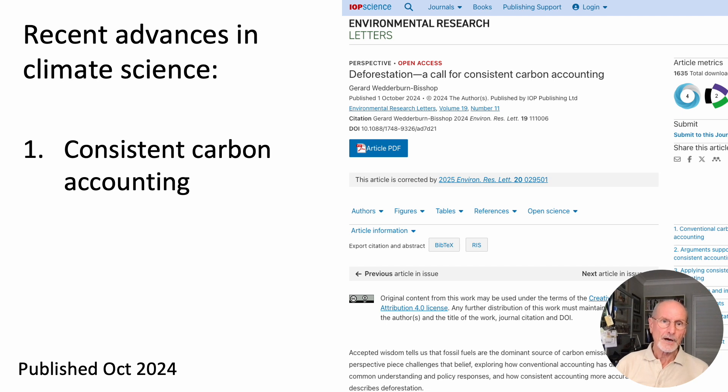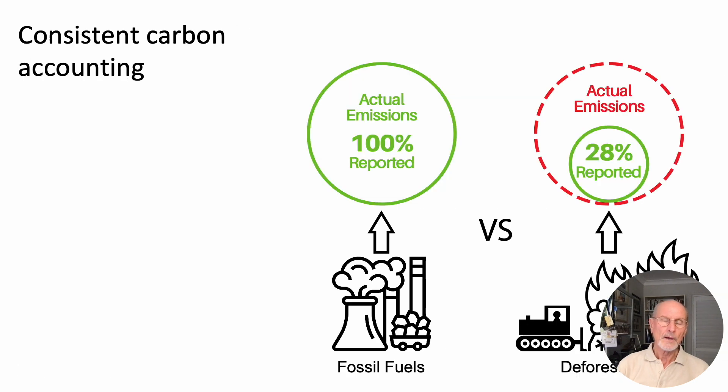The first is Consistent Carbon Accounting, the subject of a 2024 paper. By IPCC convention, we measure the full carbon dioxide emission from fossil fuels, but only about a third of the emissions from land clearing. This is inconsistent because all carbon emissions are equally absorbed by growing vegetation and the oceans, with the remainder staying in the atmosphere. The airborne fraction affects our climate. But emissions from both behave the same way in the real world, so why account for them differently?